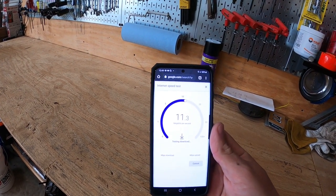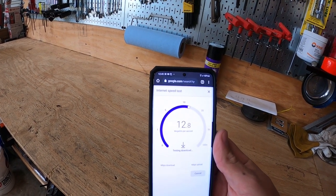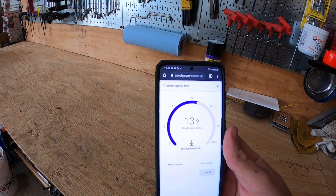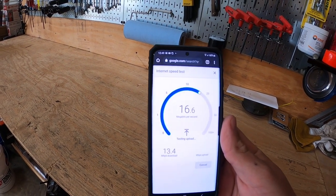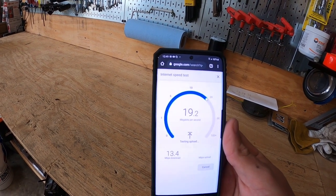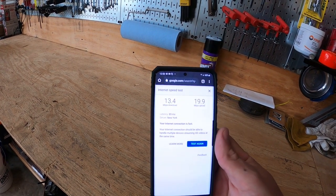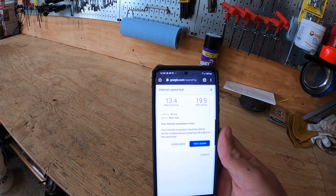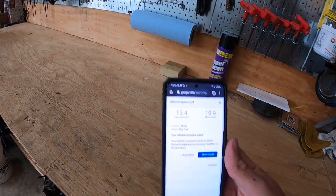Download did improve some — from 11 to 13.4 Mbps — I'll take it. But my goodness, look at the upload. That is insane. I have never in my life had an upload that high. Never, ever, ever. 19.9 Mbps upload. We went from 3 Mbps in this corner to 19.9. That is far more than I was ever expecting. This thing really works.